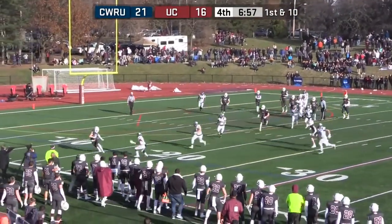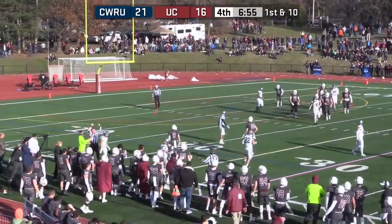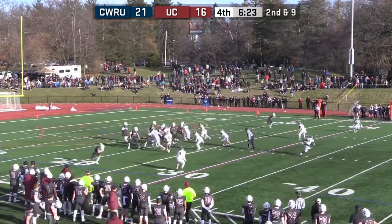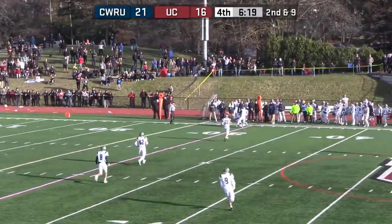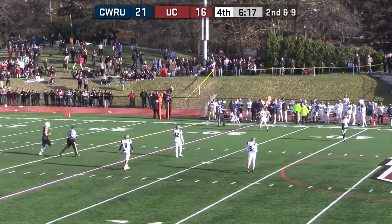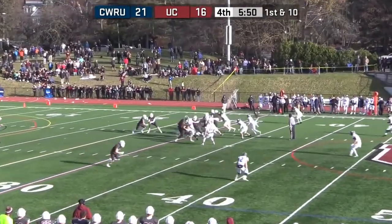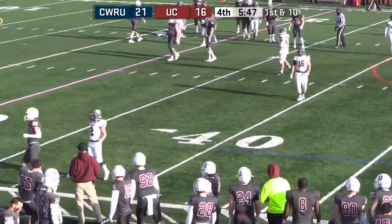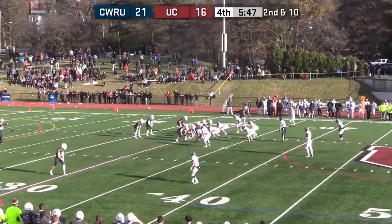Bellamy pass complete — that's Beal, I believe. Ross Jr. makes the catch. A long out goes way over the head of Griffin Beal — Bellamy threw over the head. Second down and ten, ball at the Union 30.